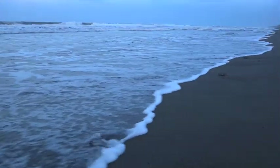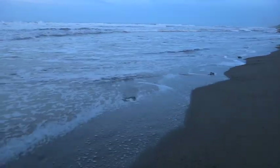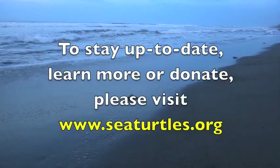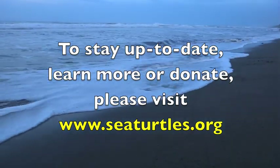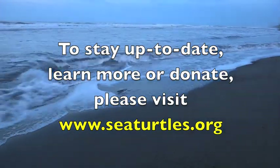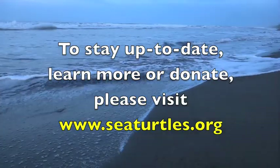The Turtle Island Restoration Network hopes that you will join us on our next expedition. If you'd like to stay up to date with future trips, learn more about plastic pollution, or donate to Sea Turtle Conservation, please visit www.seaturtles.org today.